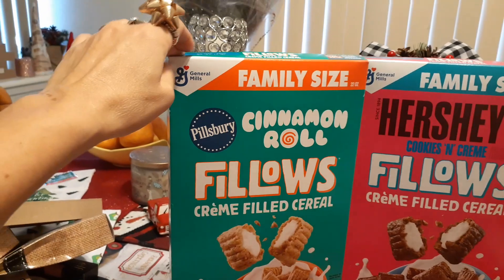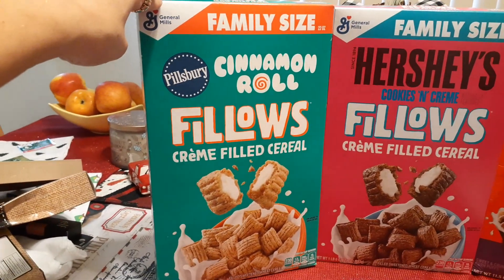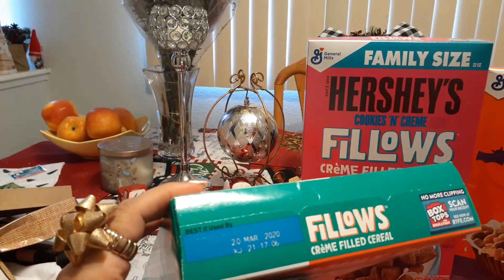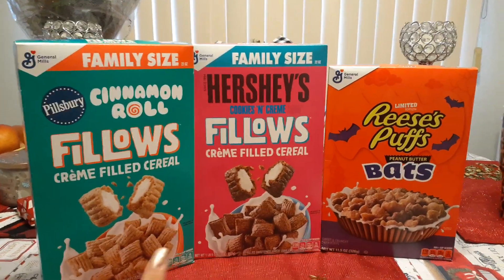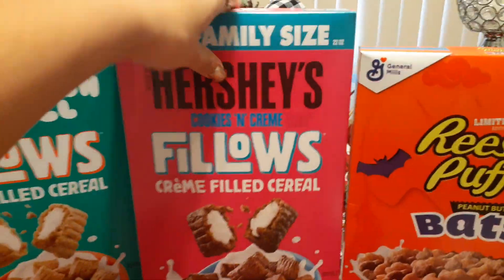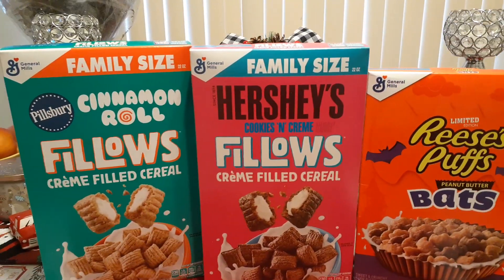Also, I was able to get Pillsbury Cinnamon Roll Pillows, cream-filled cereal. Again, a pound and six ounces. And we do have an expiration date of March 20th, 2020. Everything but the cinnamon rolls is going to be donated, and that's why I am so thrilled about these awesome expiration dates. And again, this is all from Dollar Tree.